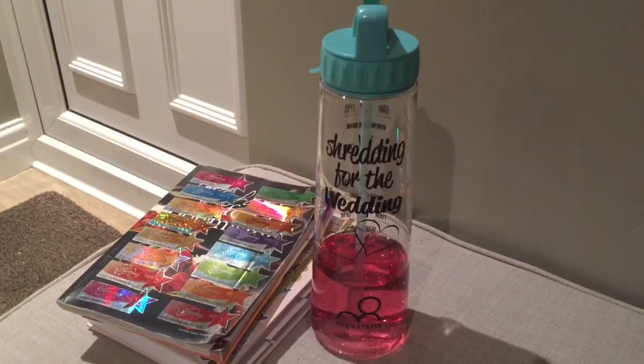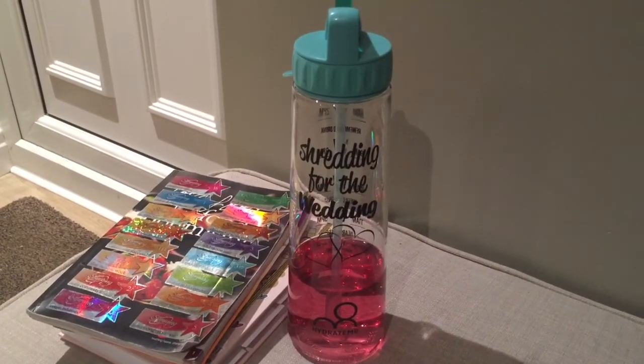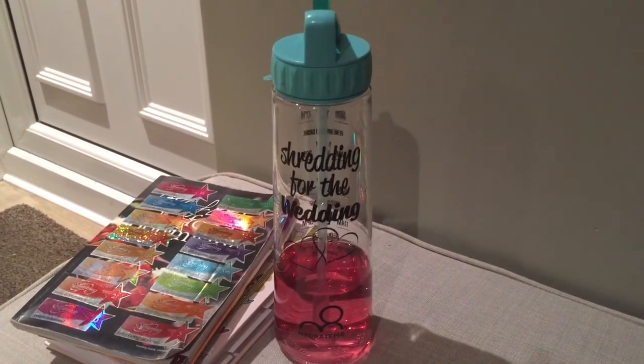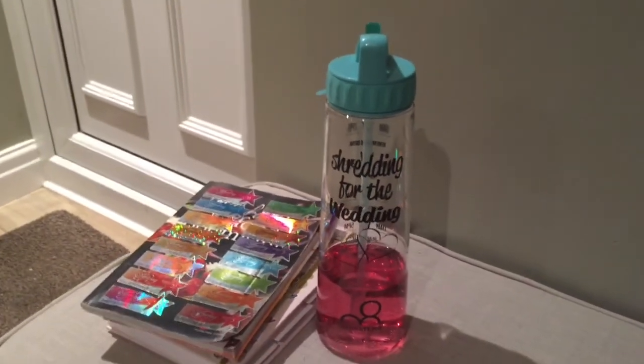Let me know how you're getting on and please leave a comment down below. Please like this video if you've enjoyed it and don't forget to subscribe and click the bell for notifications. I'm really going to try and do more videos — maybe some recipes, what I eat in a day. I just wanted to briefly show you this new Hydrate Mate bottle my partner bought as a surprise for me — he'd seen I wanted it on Instagram. It says 'Shredding for the Wedding' — I really like that! Thanks for watching, see you next time!